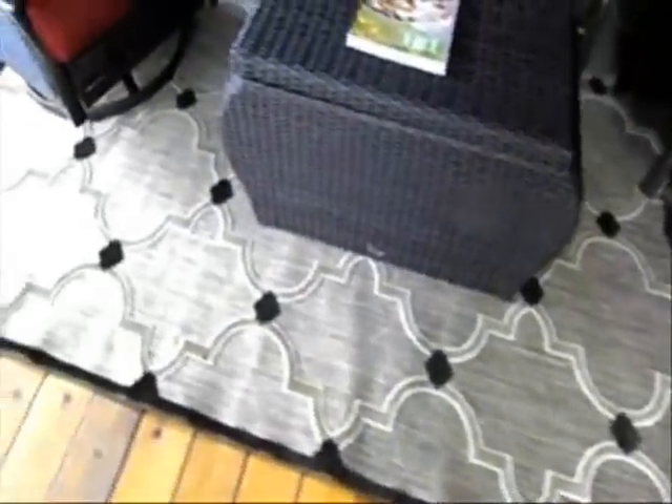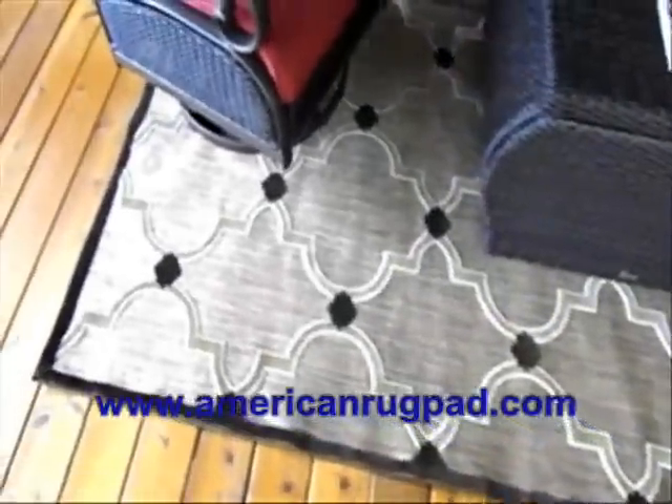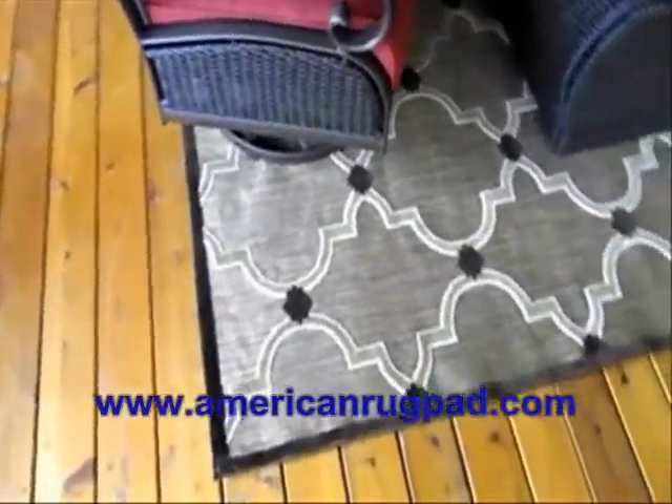American Rug Pad headquarters are located in Calhoun, Georgia. Visit AmericanRugPad.com to order your rug pad right now.